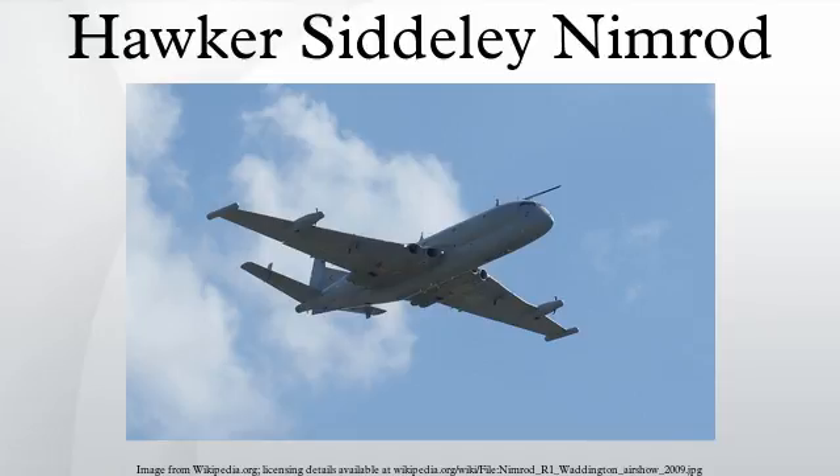The Nimrod MRA-4 was intended to replace the capability provided by the MR2. It was essentially a new aircraft, with current-generation Rolls-Royce BR710 turbofan engines, a new larger wing, and fully refurbished fuselage. However, the project was subject to delays, cost overruns, and contract renegotiations. The type had originally been intended to enter service in 2003. The MRA-4 was cancelled in 2010 as a result of the Strategic Defence and Security Review, at which point it was £789 million over budget and nine years late. The development airframes were also scrapped. The cancellation of the MRA-4 marked an abortive end of the Nimrod era, with the functions it provided largely abandoned, leading to a significant UK capability gap. A few functions were dispersed to other assets, including unmanned aerial vehicles conducting limited maritime surveillance.